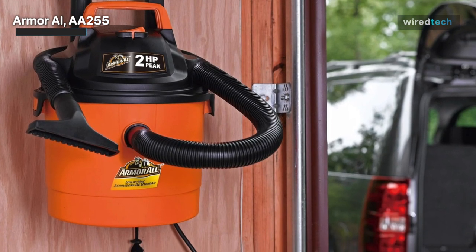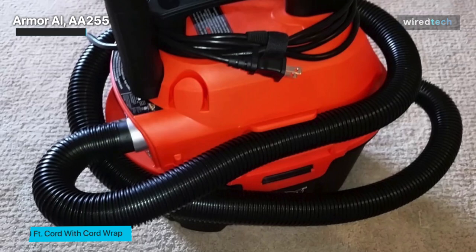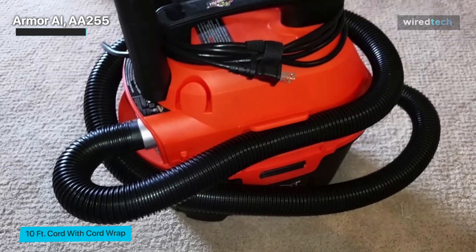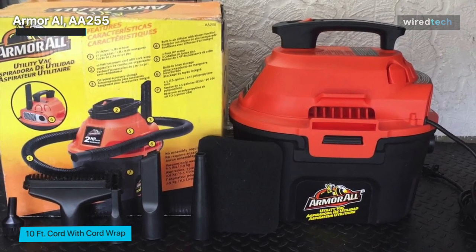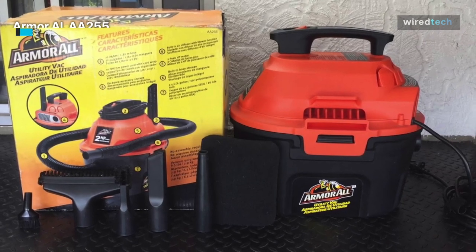It also comes with an excellent nozzle for use with a blower function, a hose, and onboard accessory storage. Everything you need to get to any corner of your car is covered. Note that it lacks an extension wand, so don't expect it to reach high places. The cord is 10 feet long, which is sufficient for most homes.